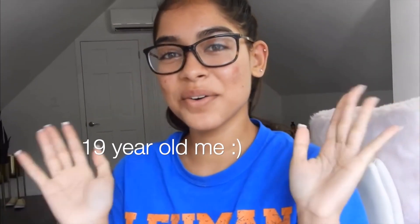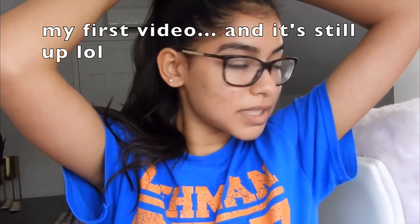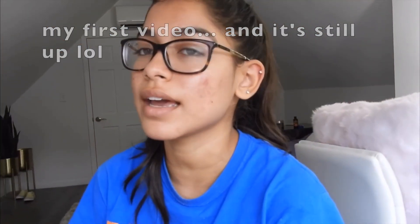My first ever video on YouTube was a no makeup makeup look. It was right here in my room and I was wearing this shirt, so I wanted to be corny and do it again because that video was really bad — the shaking of the camera was just mortifying. So we're going to try again, but this time we're actually going to do no makeup makeup and acne coverage and all of that. So let's get on with the video.